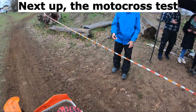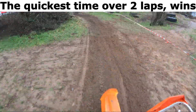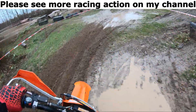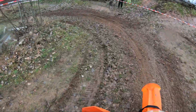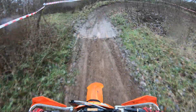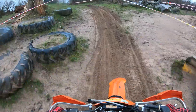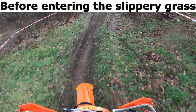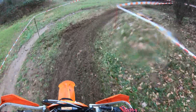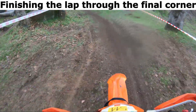Next up, the motocross test. The quickest time over 2 laps wins. A couple of little jumps around the track, before entering the slippery grass, finishing the lap through the final corner.